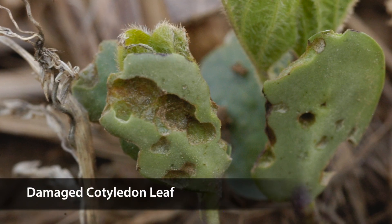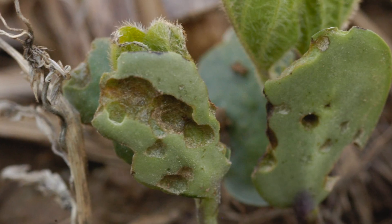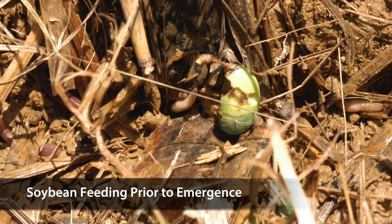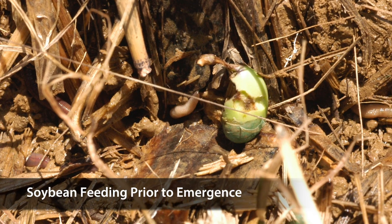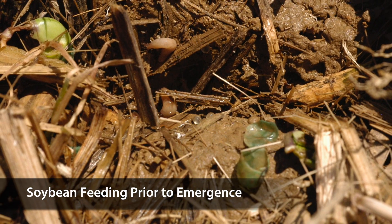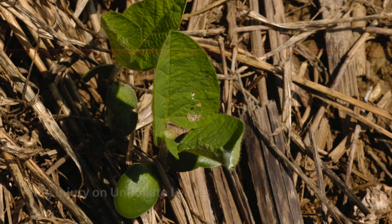Slugs injure soybeans by using their rasping mouthparts to feed on cotyledon, unifoliate, and trifoliate leaves. In many cases the most severe injury occurs prior to crop emergence. When slugs feed on soybean plants prior to emergence, the growing point is often killed, resulting in death of the plant.